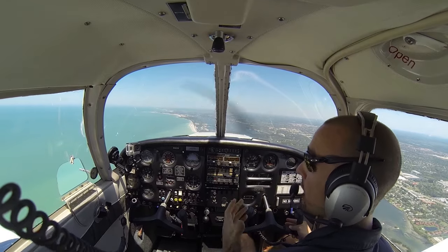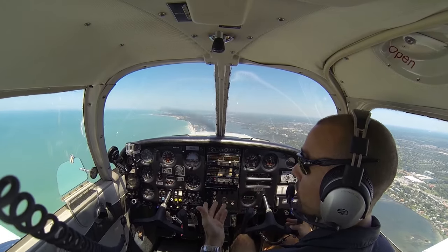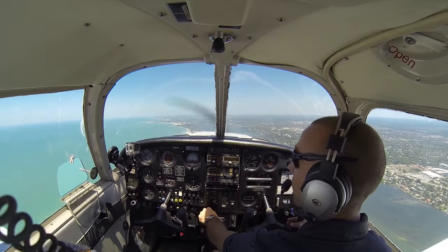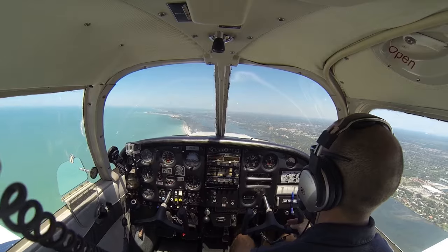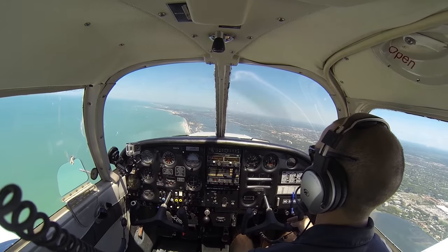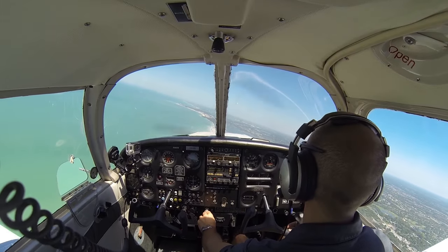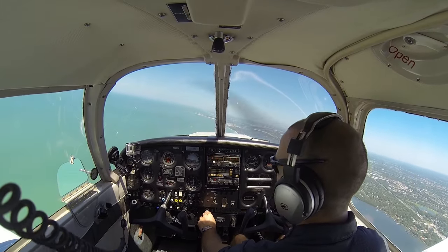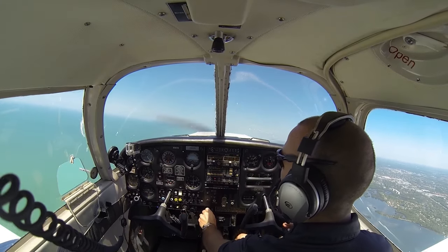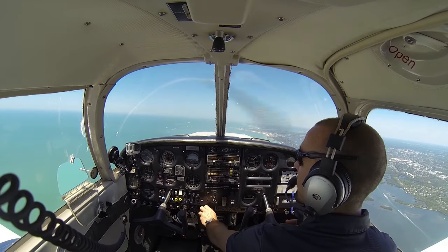And we'll wait for him to say radar contact, identify us on radar, and then give us either an altitude or a heading or both to fly into Sarasota. 017 Whiskey, fly heading 320, maintain VFR 2100, expect runway 4, and Sarasota altimeter 3014. All right, that's 320, 2100, and we'll expect 4, 07 Whiskey. So he's giving us a heading and an altitude — turn left heading 050, climb to 2100, fly heading 320.